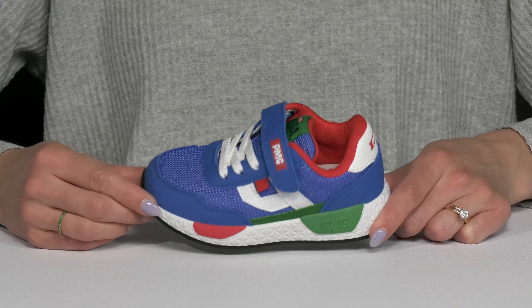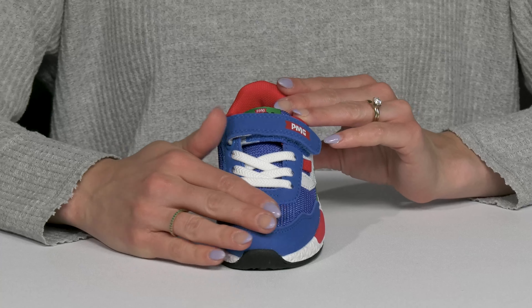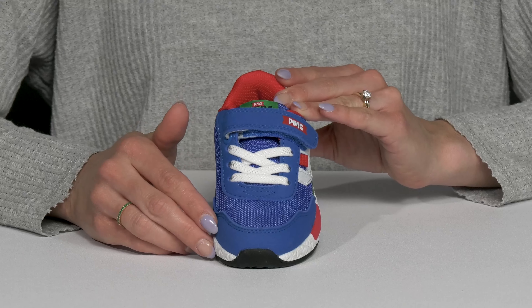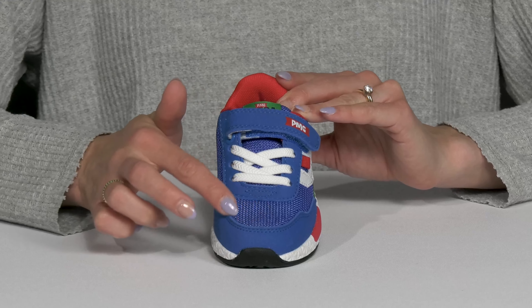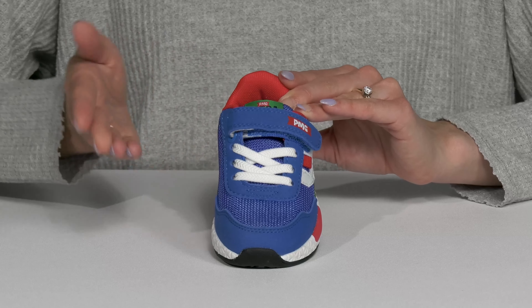Your cool kiddo is going to step out in comfort and style when they wear these Permiji Kids shoes. These little guys are crafted with a very durable and cool upper. They have textile material which is breathable, and the overlays of synthetic material offer some durability.